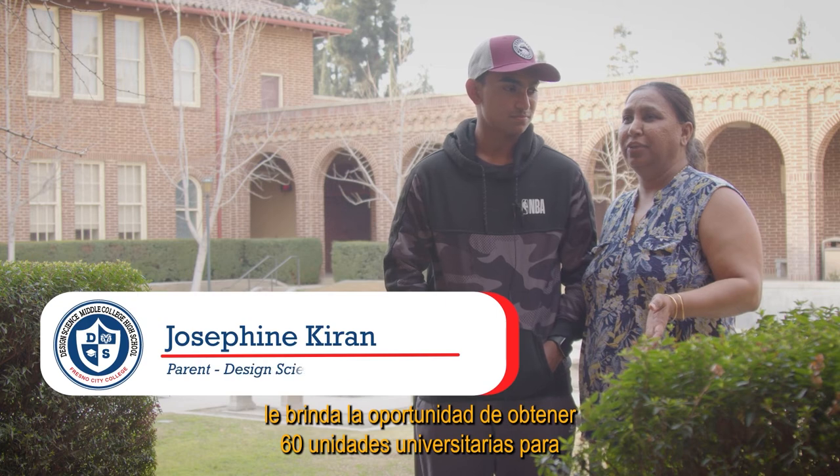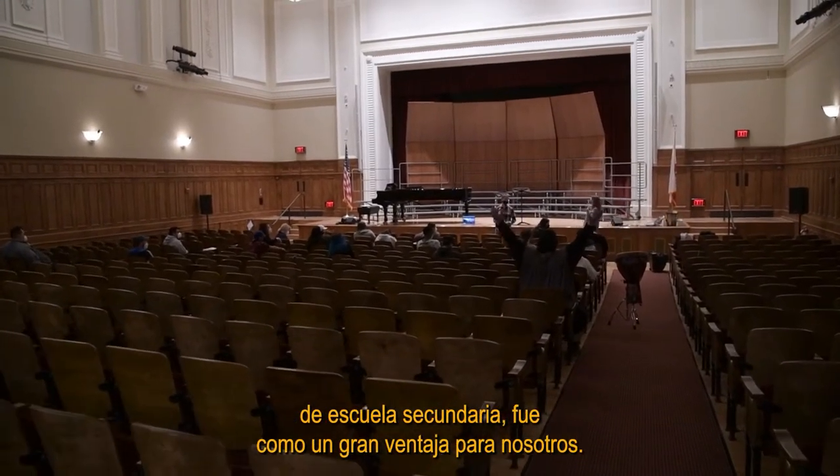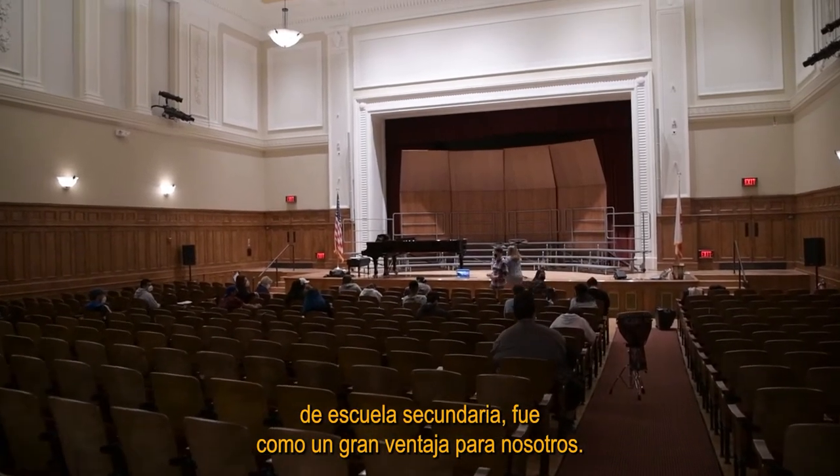Design Science gave the opportunity of getting 60 college units, so he will get his associate's degree before his high school diploma, which was like a big plus for us.